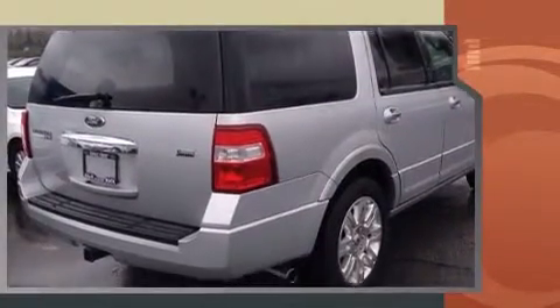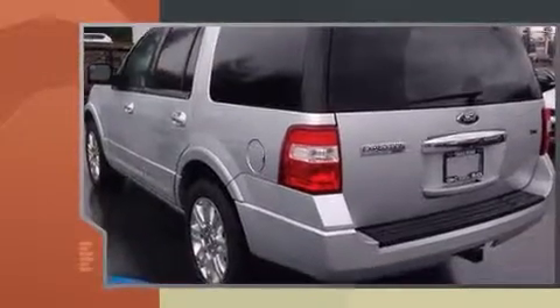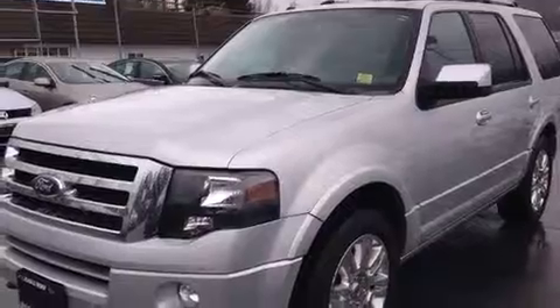It includes power seats, a tachometer, an automatic dimming rearview mirror, turn signal indicator mirrors, and much more. Features such as automatic climate control and leather upholstery prove that economical transportation does not need to be sparsely equipped.